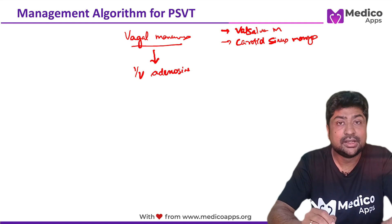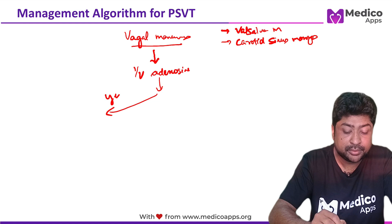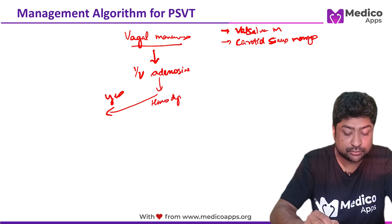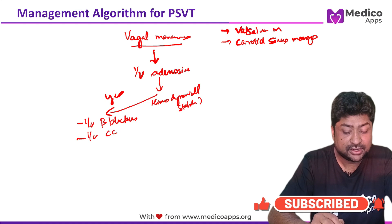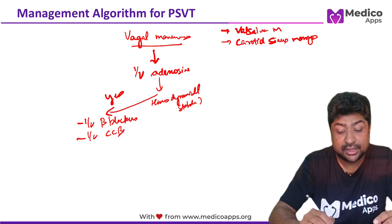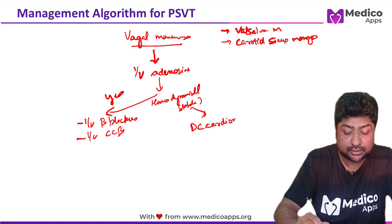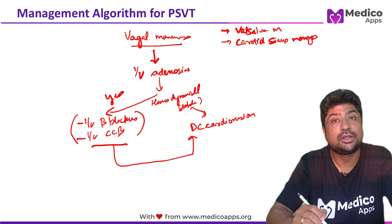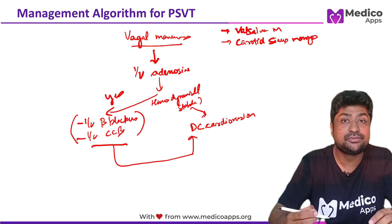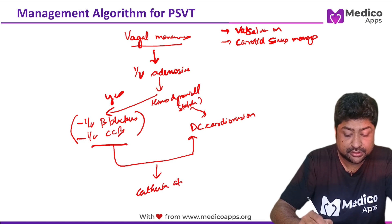If IV adenosine also does not work, then you have to see whether the patient is hemodynamically stable or not. If the patient is hemodynamically stable, you can go for IV beta blockers or IV calcium channel blockers. If the patient is not hemodynamically stable, the management of choice becomes DC cardioversion. If a hemodynamically stable patient does not respond, you upgrade to DC cardioversion. For recurrent, troublesome PSVT not responding to drugs, the final option is catheter ablation.